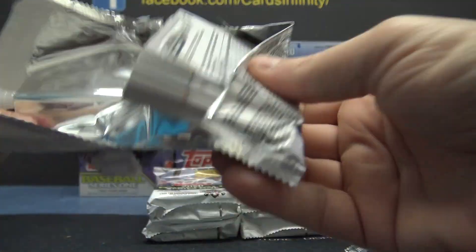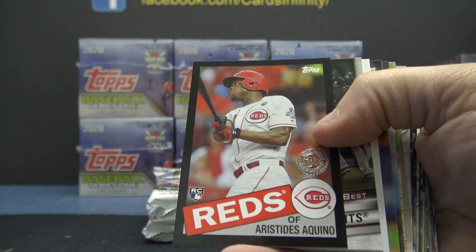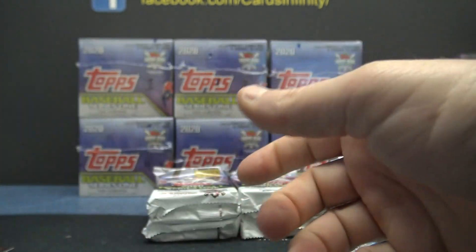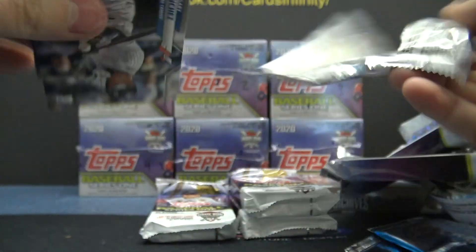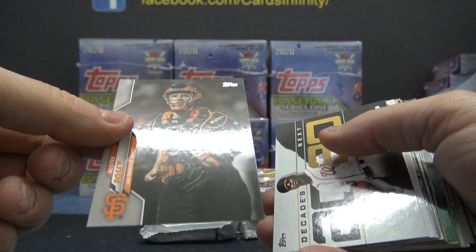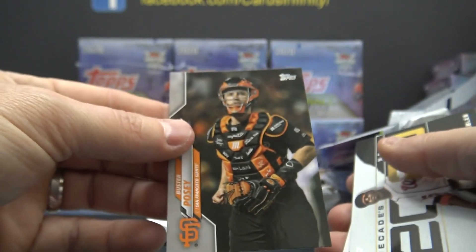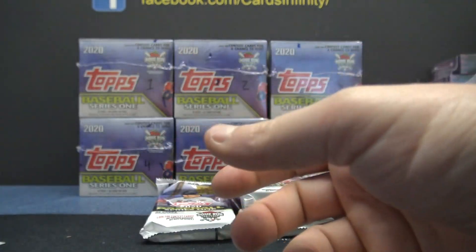Yeah, that was good. Aristides Aquino, one of 299. Bo Bichette rookie variation. Ahmed Rosario, Buster Posey — is that a variation? I can never tell if it's 284 or 294. Is that a variation? Anyone know? I think it is — usually the variations are wedged in between the inserts.